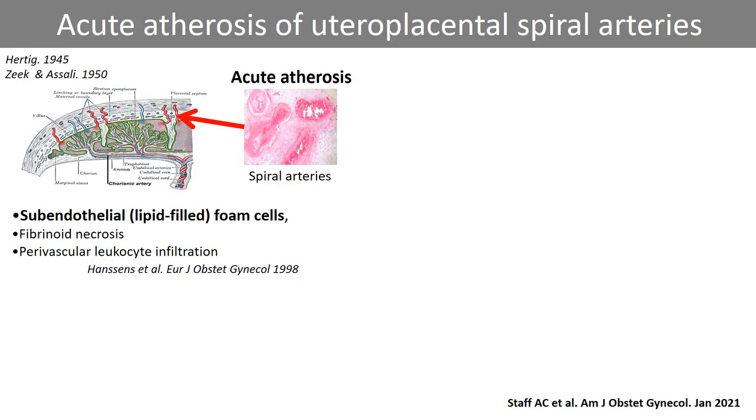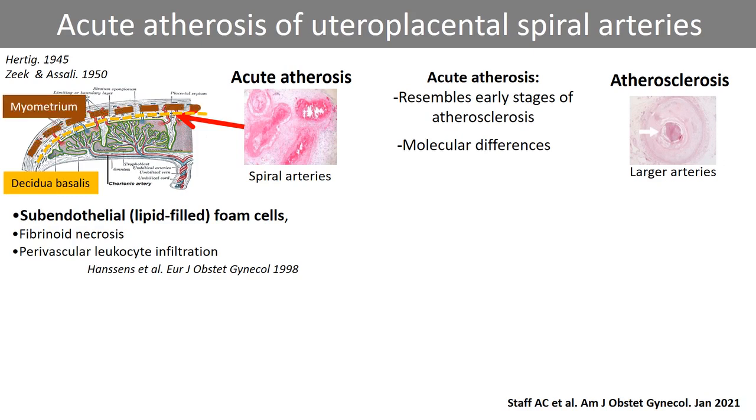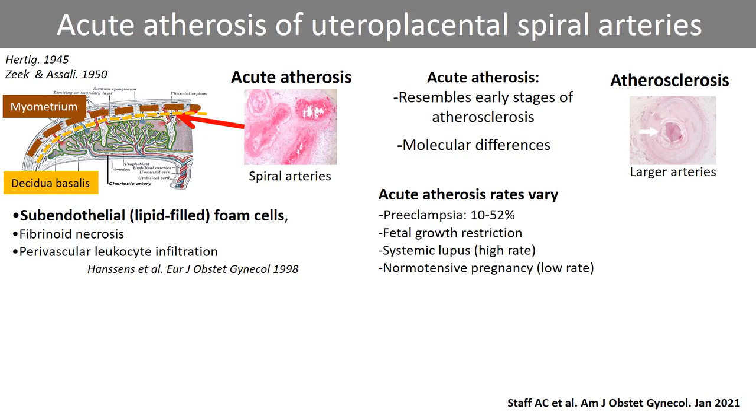Acute atherosis is a subendothelial foam cell lesion of the uteroplacental spiral arteries and is prevalent in preeclampsia. The foam cell lesions are often accompanied by fibrinoid necrosis and perivascular leukocyte infiltration. Acute atherosis shares some morphological features with early stages of atherosclerosis, but molecular differences between these lesions are summarized in the review. Acute atherosis usually occurs at the tips of the spiral arteries in the decidua basalis, less often in the myometrium. Reported rates of acute atherosis vary from 10 to 52 percent in preeclampsia, likely reflecting differences in study populations, tissue sampling techniques, and diagnostic criteria.